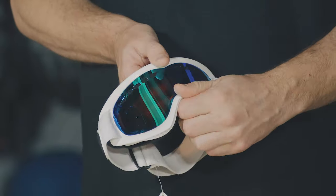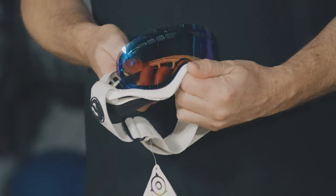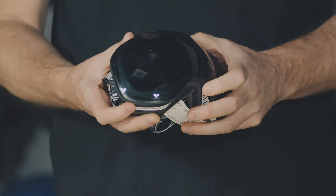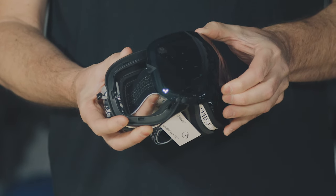Some goggles come with two lenses for different light conditions, which is really important so you can cover everything you're going to face on the mountain. In the past this tended to be only the most expensive goggles, but now it's filtered all the way down. Some goggles use a basic interchangeable lens system where you peel apart the frame and push the lens back in, while others use a lever at the side allowing the lens to be changed quicker and easier. This varies depending on the price of the goggle.